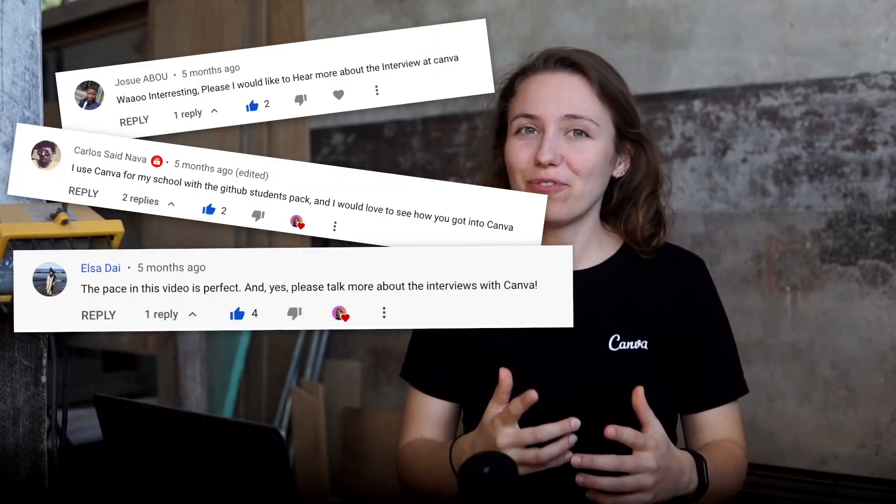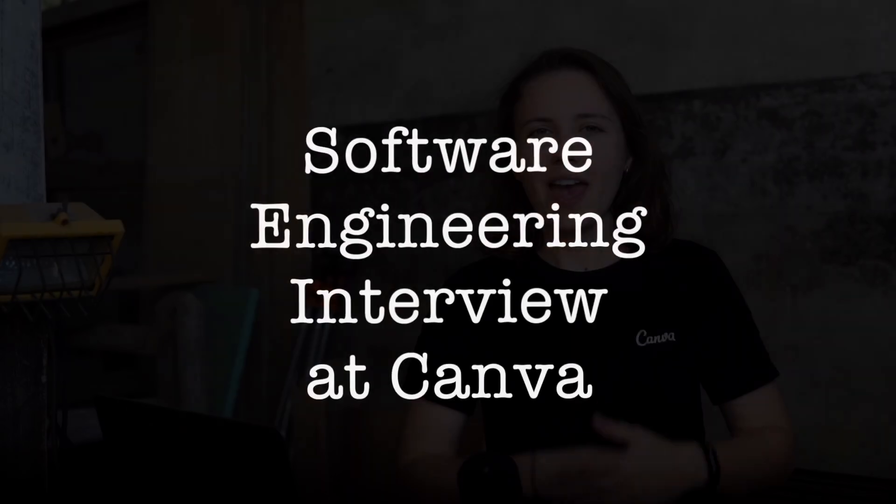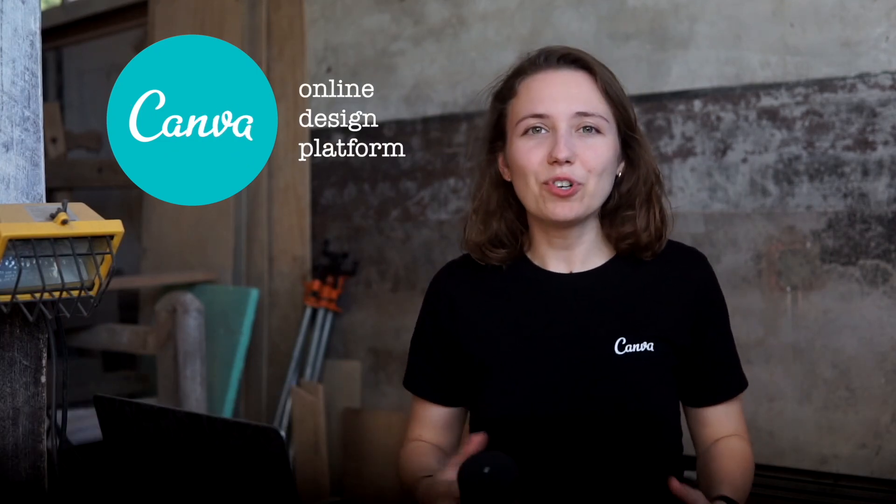I've been reading all of your comments and I have something you've been asking for over and over again. Hello coders, my name is Carol and I'm a video software engineer at Canva, an Australian tech company that democratizes and simplifies design for everyone.